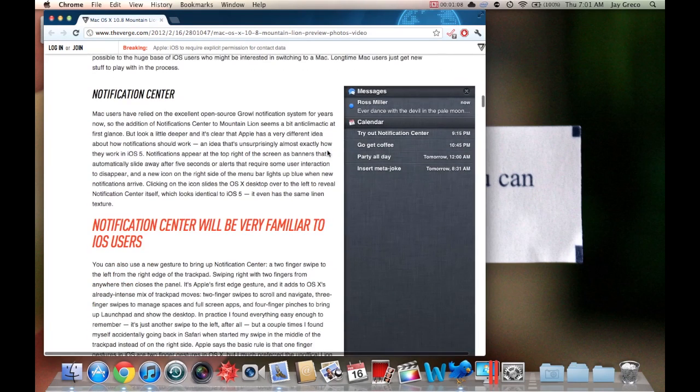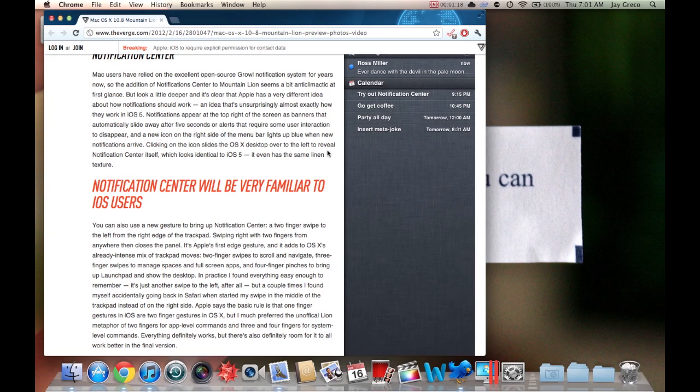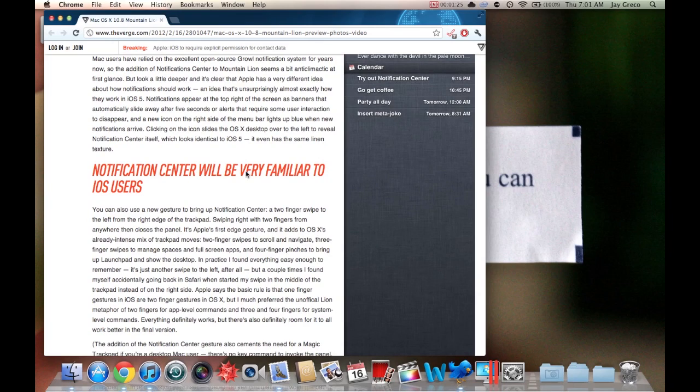First up is Notification Center. If you use Growl for your Mac you'll understand it — Notification Center is basically a built-in Growl replacement. I think it's been a long time coming because Growl has been dominant for a long time, and it just shows that Mac is moving towards iOS.